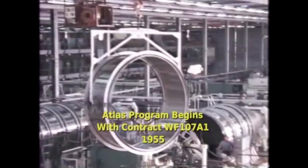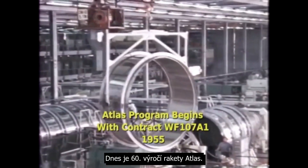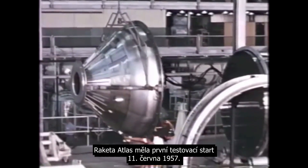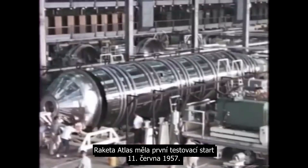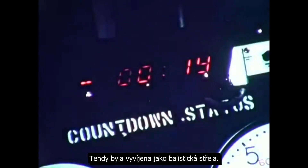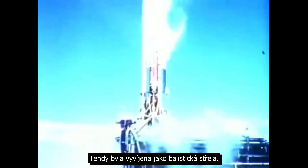Hello, it's Scott Manley here and today is the 60th anniversary of the Atlas rocket. The Atlas rocket had its first test launch on June 11th, 1957. It was being developed at the time as a ballistic missile.